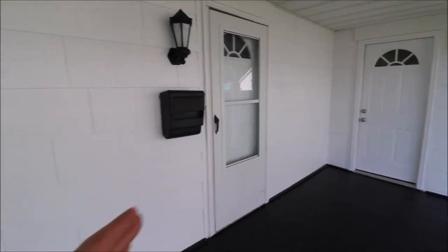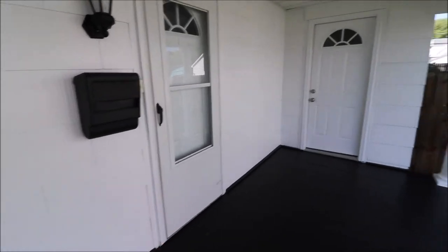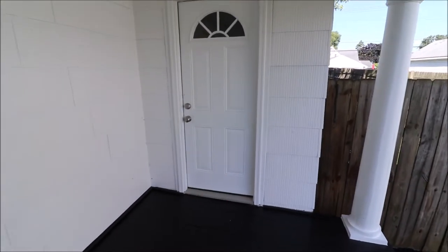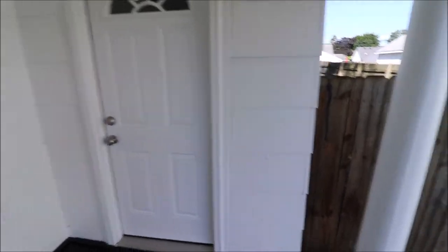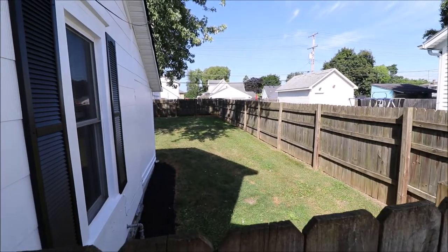We have three doors that we can go in here. This door is not really in use because this is a bedroom, but this door takes us into the living room. This door takes us into the dining room. We're going to go through this door and start our video, but before we do go inside, we're going to go check out this huge backyard. I'll meet you out back.